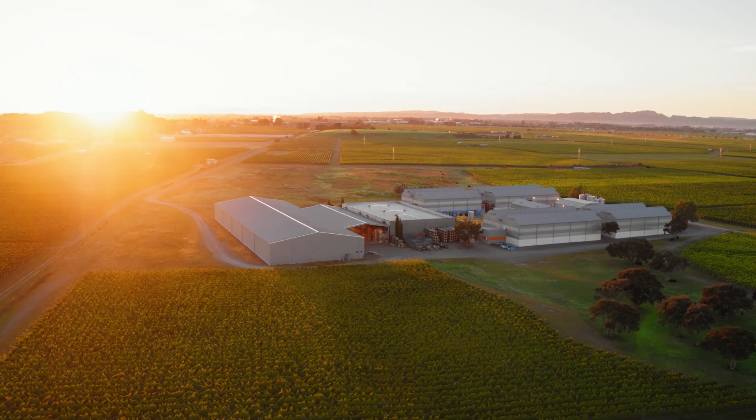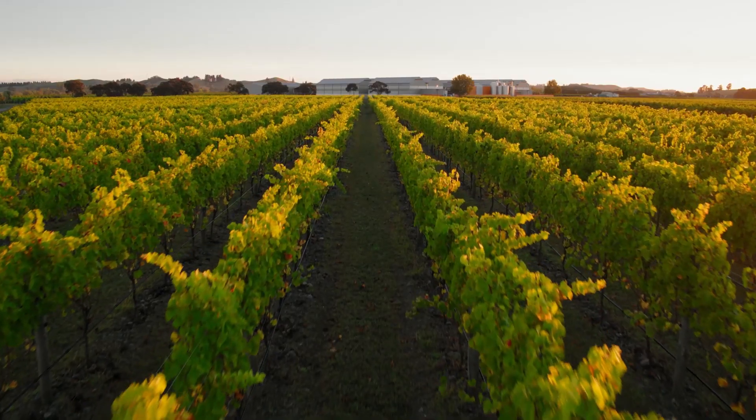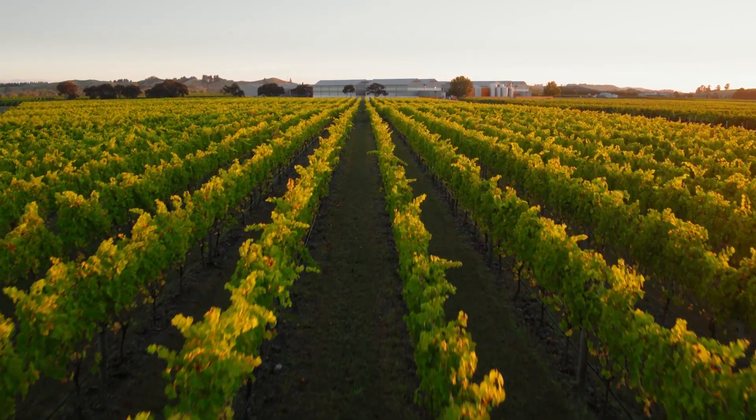For many years we've been developing tools and gadgets to look at how water moves in the soil and how water moves in the plants.